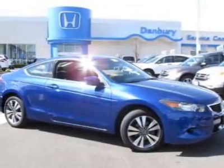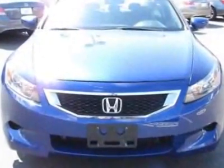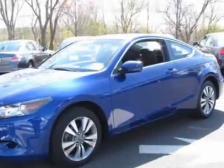Take a look at the certified pre-owned 2009 Honda Accord Coupe. This Accord Coupe has just under 37,500 miles. For your protection, this vehicle has a factory warranty.